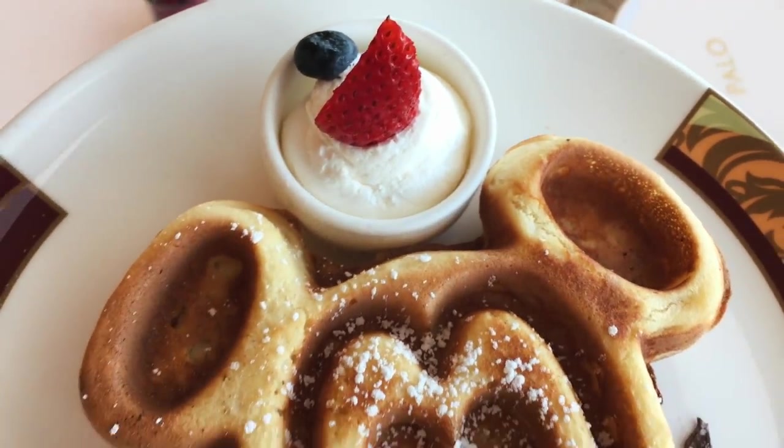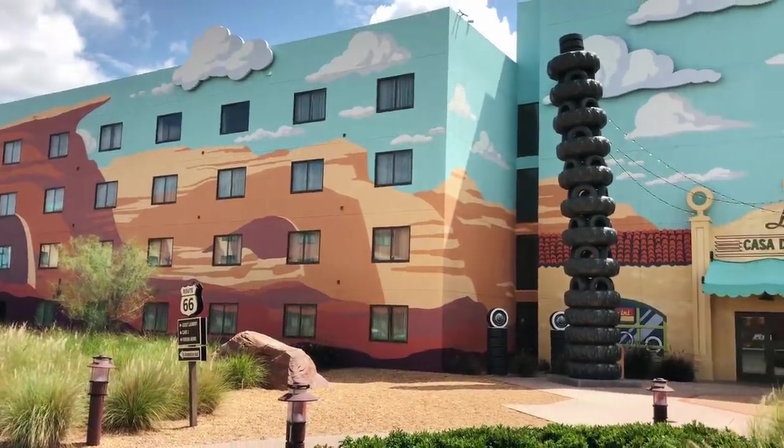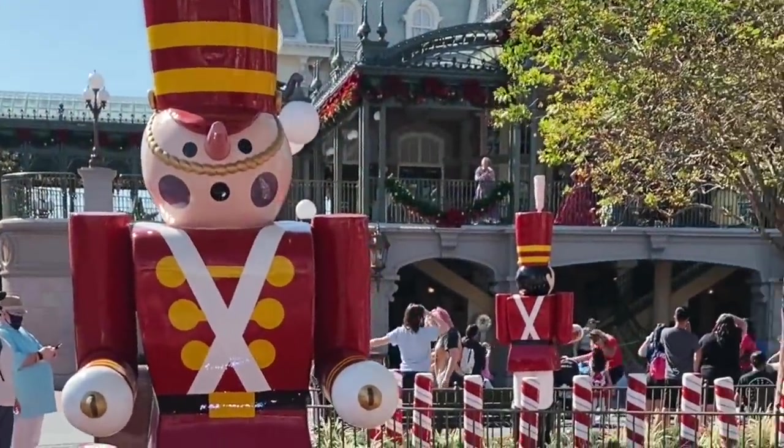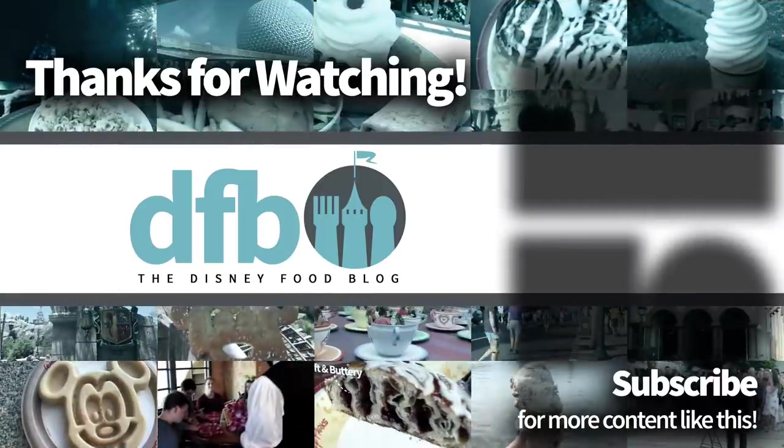So there's the news for this week, everybody. Thank you for watching and checking in with us every week to find out the latest Disney news. As always, this is AJ for Disney Food Blog, and we'll see you real soon.